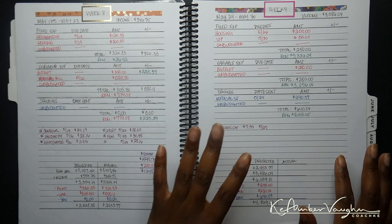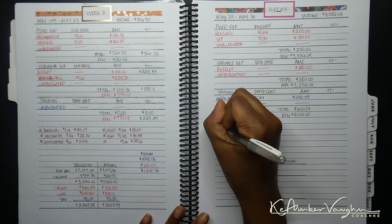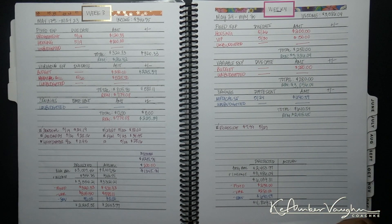That was a mouthful. I do still have one more week to go in the budget, and I'm just going to print out another one of these note sheets and staple them. You guys will see that on Sunday.